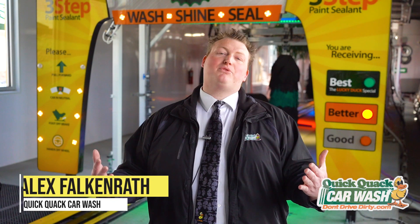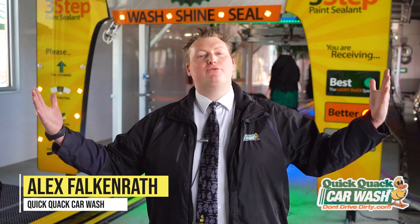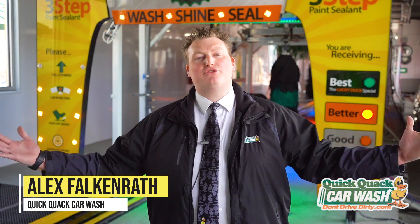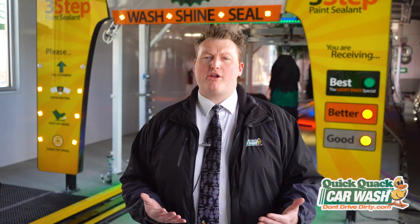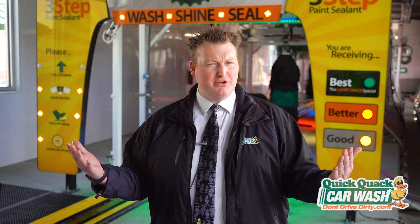It's me, Alex again with Quick Quack Car Wash. Welcome back to our virtual field trip during Earth Week 2020. We've learned how we recycle and reduce the use of water at our washes, but what do we do with the water that we do use?